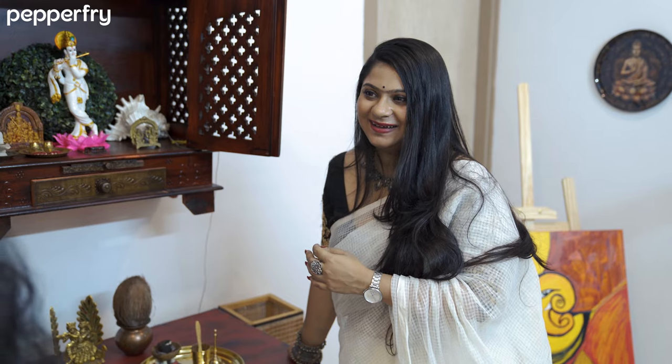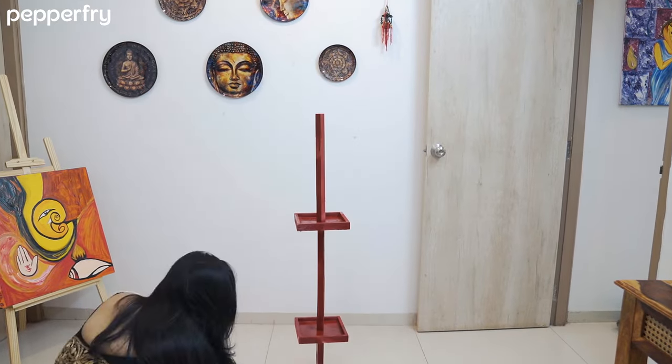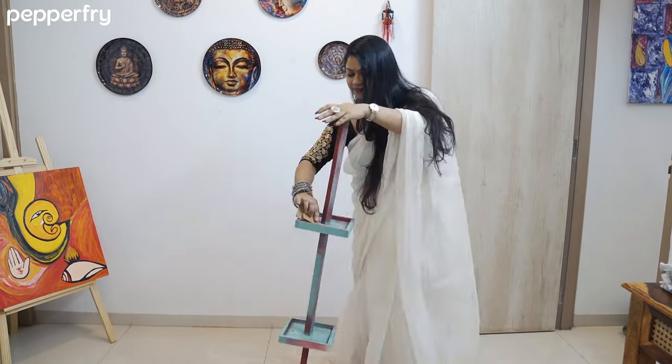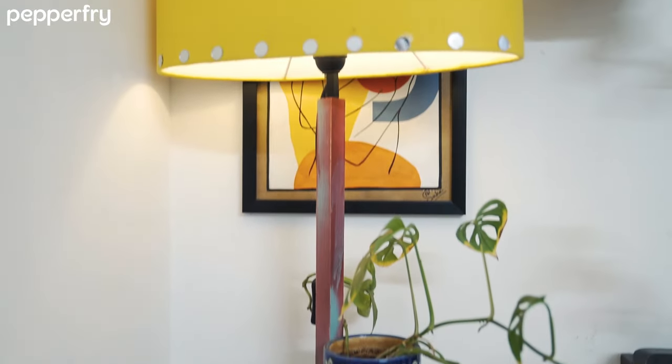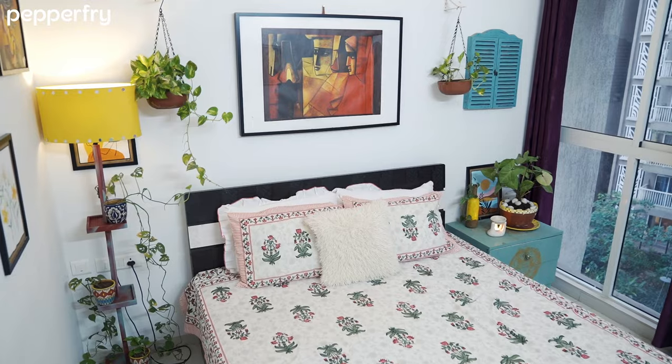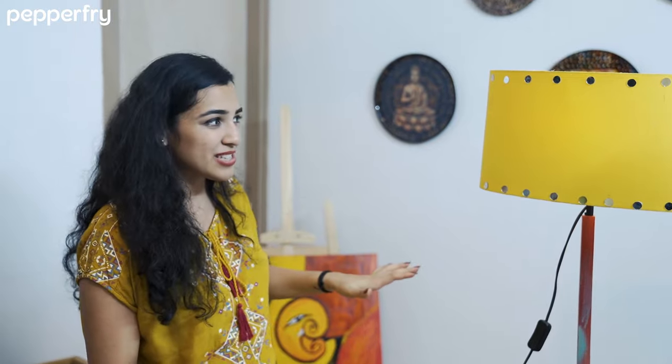Is there any product you are thinking of upcycling right now? Yes, one floor lamp in my bedroom — I am planning to recycle it. Can you do it right now? Sure, come. That was quick and I love the look you have given to this lamp — I am definitely going to try this with one of my lamps. Thank you so much. Thank you for having me over, I had a great time. I too had a great time.